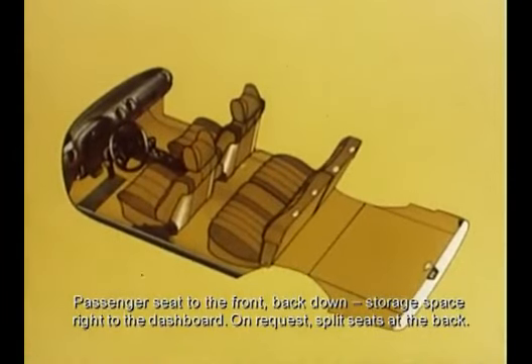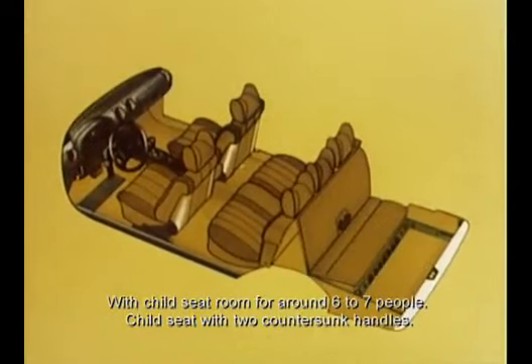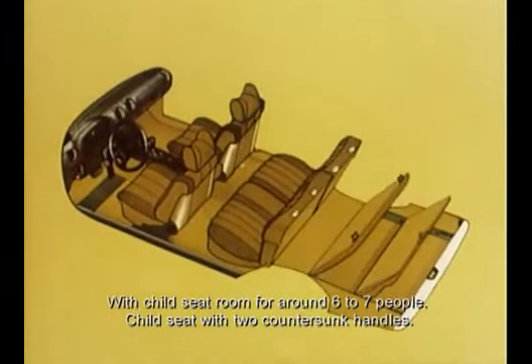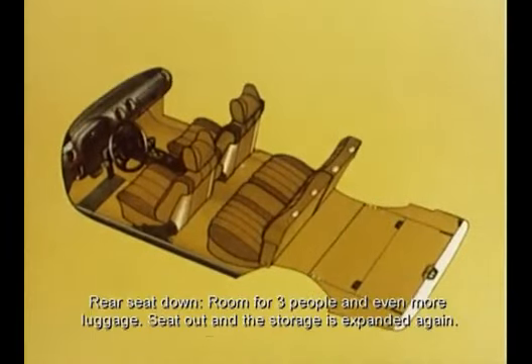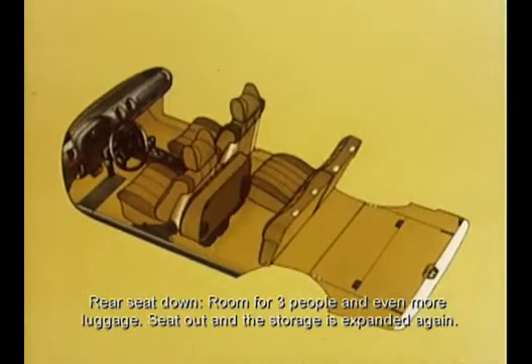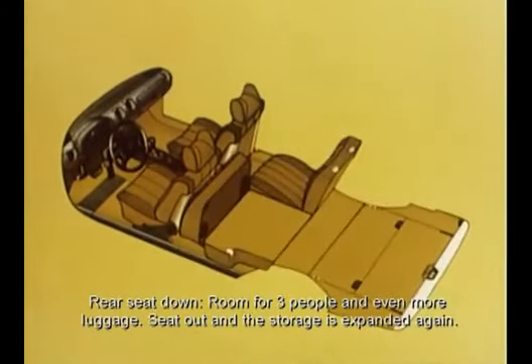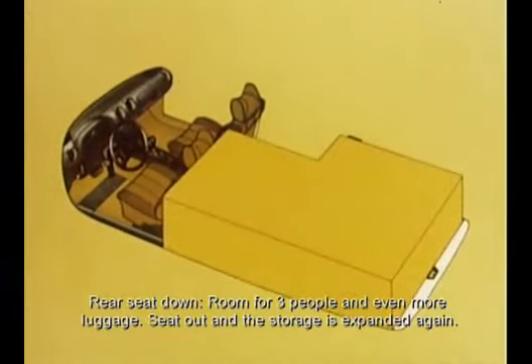Auf Wunsch im Fond geteilte Sitze: ein breiterer Zwei-Drittel und ein schmalerer Ein-Drittel Sitz mit Kindersitzbank — Raum für sechs bis sieben Personen. Kindersitzbank mit zwei Griffen voll versenkt, Zwei-Drittel-Fondssitz umgelegt — Raum für drei Personen und noch mehr Gepäck. Sitzbank raus und Laderaum nochmals vergrößert.